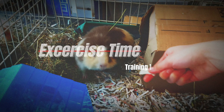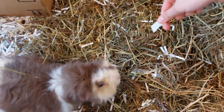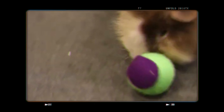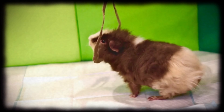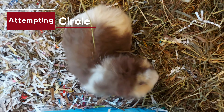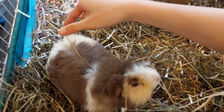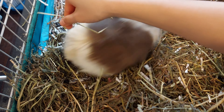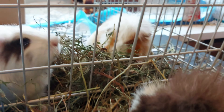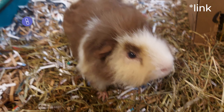Even though Popcorn's cage is right next to Mochi's and Coffee's, it's still important to keep Popcorn active. A few years ago it might have been easier to train him with harder tricks — he is a very intelligent pig — but now he's getting older and is retired from harder tricks. Plus, he knows that as long as he completes the trick, no matter how leisurely or slowly he does it, I'll still reward him. If you want to learn how to bond with your guinea pig fast, I made a video on that — the link is in the description.